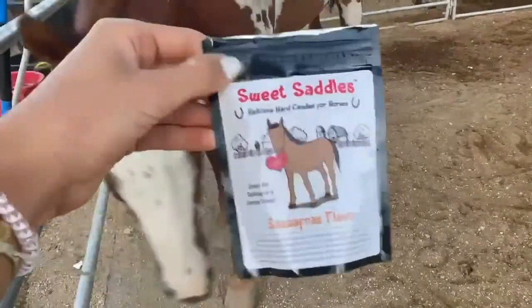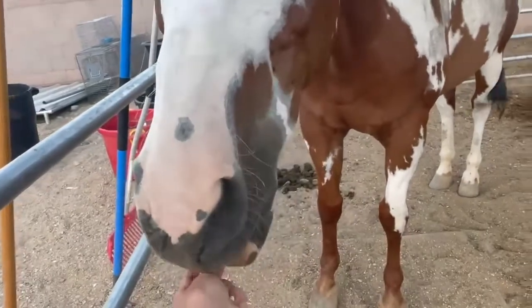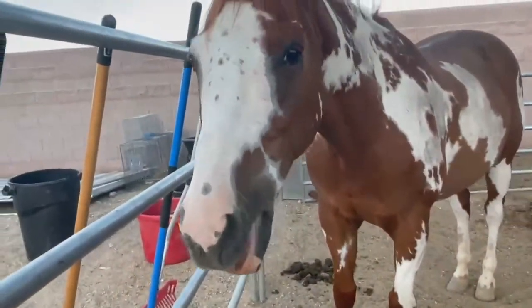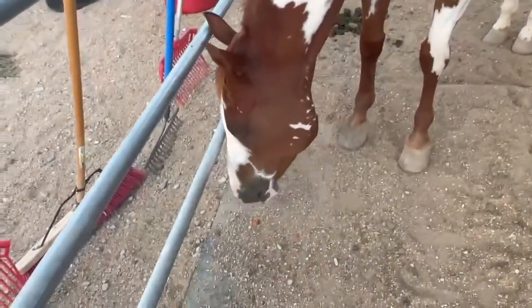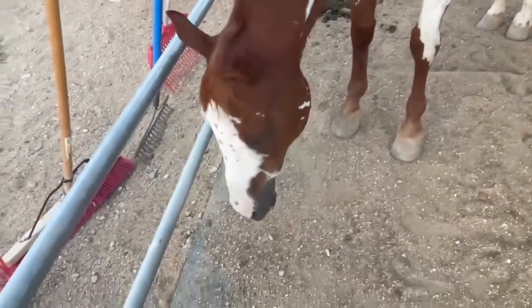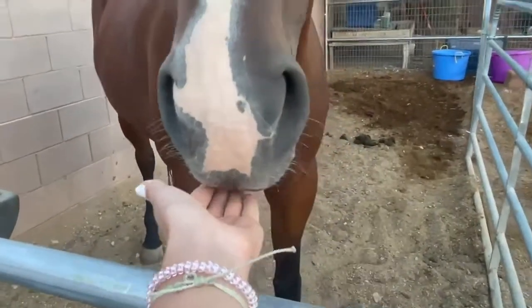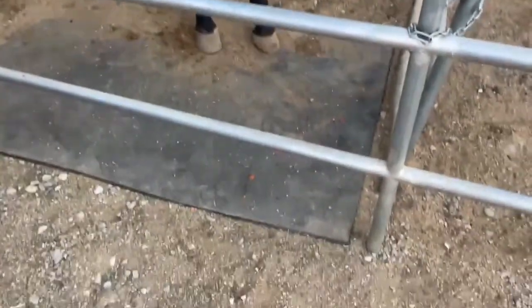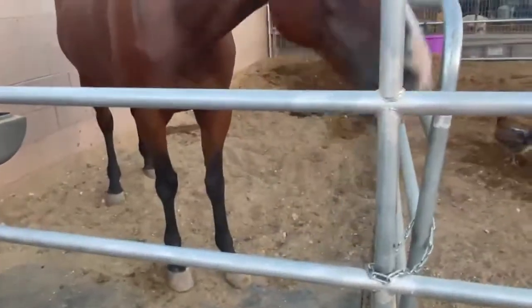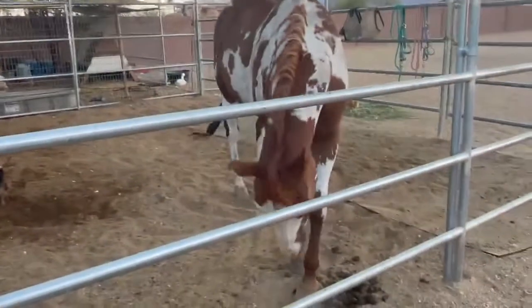We're going to try the Sweet Saddles Sassafras treats first. Oh my gosh — you spit it out, you little stinker. You don't like candy? Now Miss Okie's going to try it. And you spit it out too. You guys are so spoiled. You didn't like that one. Alright, let's try the next one.